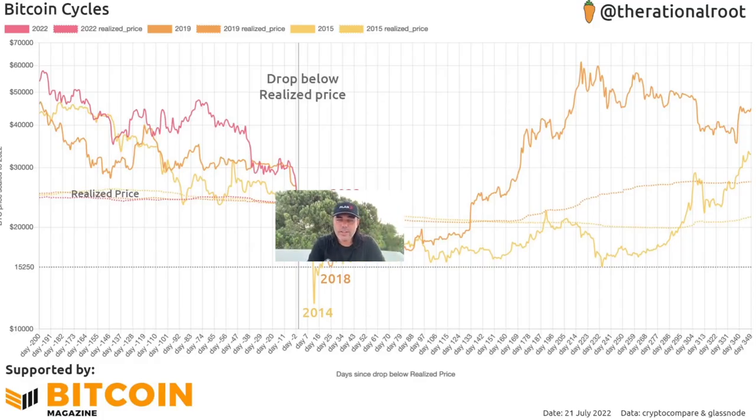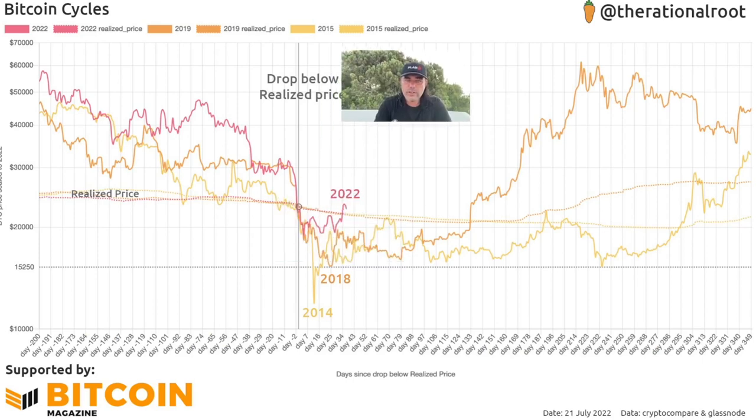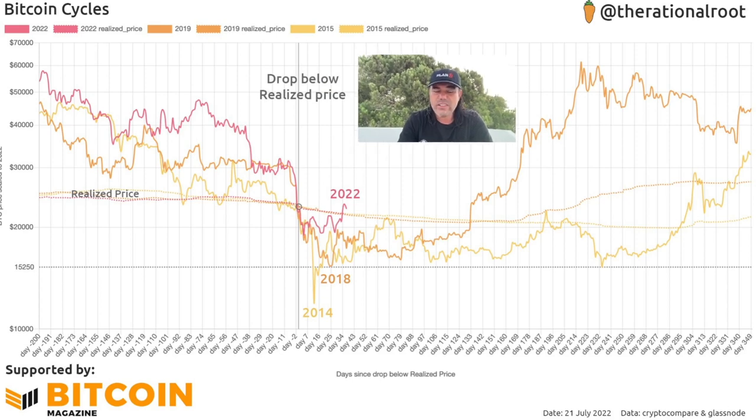Every time we crossed back over the pinkish line, the price reversed to the upside. Now we have the Bitcoin Cycles chart created by the Rational Root — a very interesting chart. It shows the drop below the realized price and exactly how many days we were below it. We are above it again now. Every time we came back above it, the price moved higher. Based on this, it can take 160 to 350 days to see higher levels again.